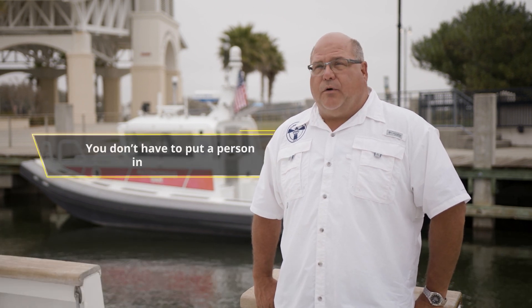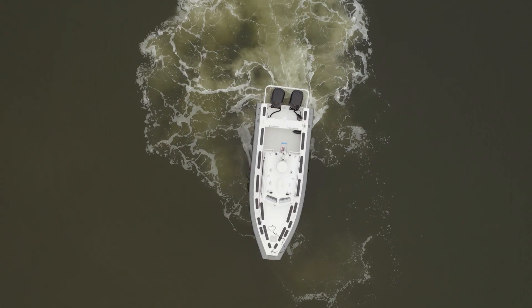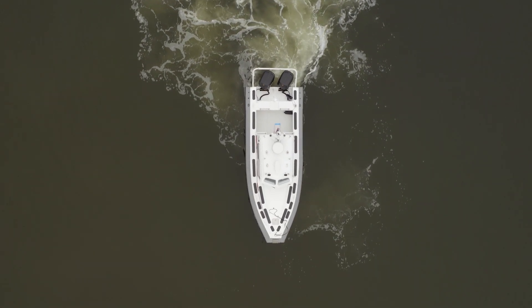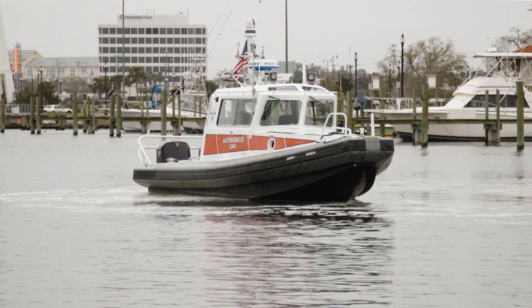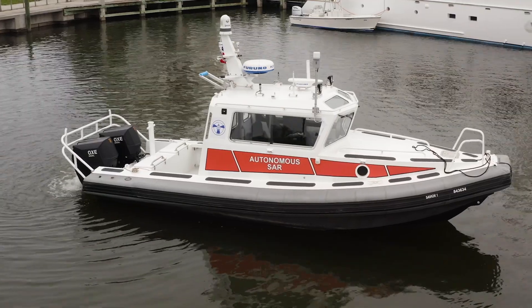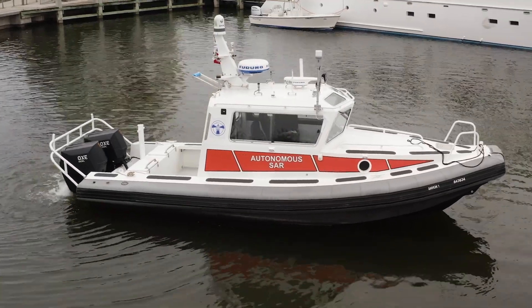We figured that with this working totally autonomous, you don't have to put a person in harm's way. If we have a spill where it's toxic chemicals, we can bring the boat in, we can assess the situation, we can approach a vessel, and if it is a suspected bad vessel of some sort, the only vessel that's really in harm is an empty one. And that's what we like.